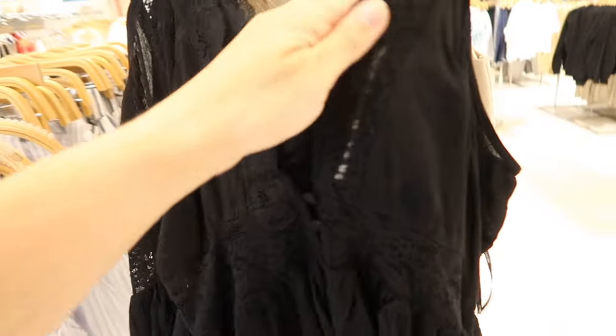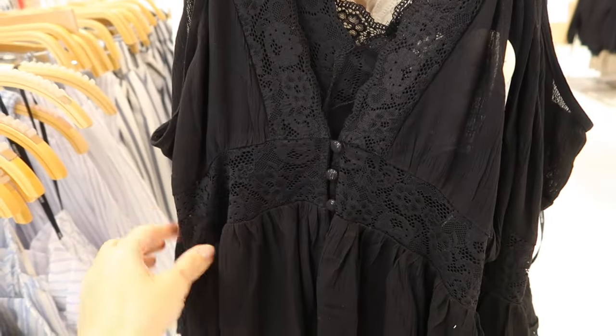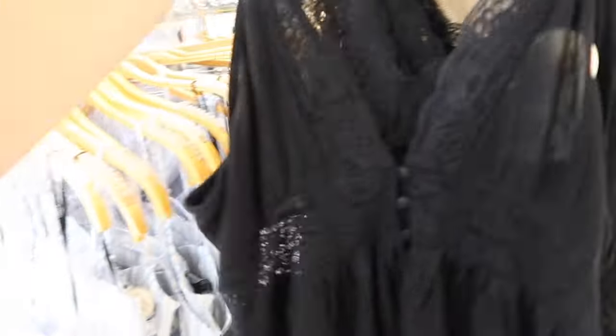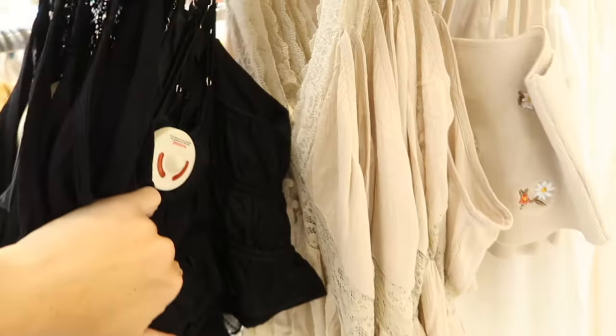There's a really pretty little black top with lace trim, really nice flowy material — you can see it's a little sheer — with buttons, lace trim at the waist, and it's a little peplum. Same through the back. This one is $22.99 and it comes in black and also in beige.